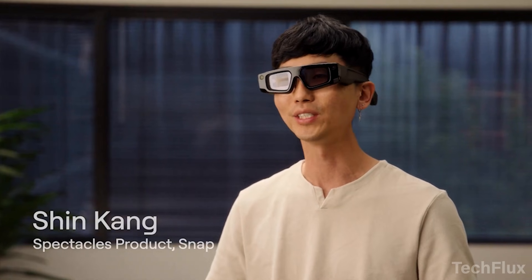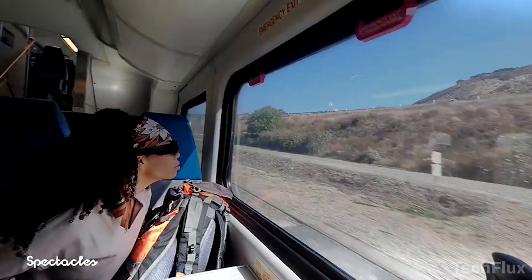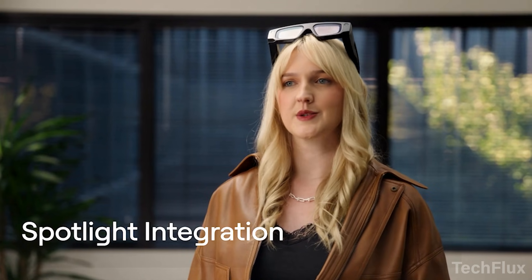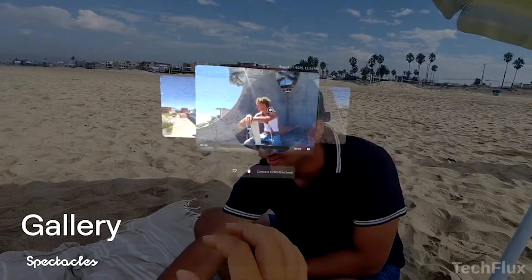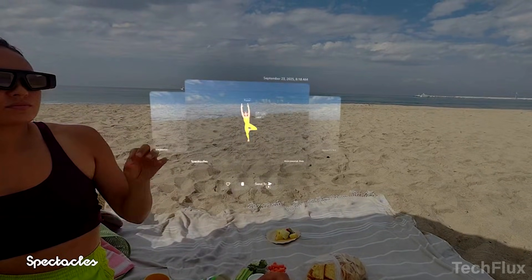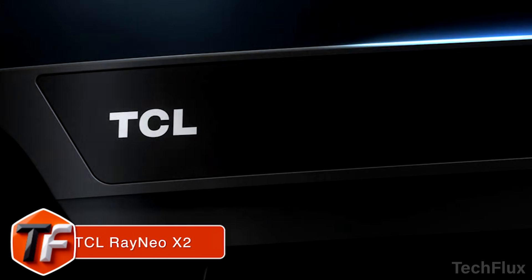The see-through stereo waveguide display delivers a 46-degree field of view with 37 pixels per degree, producing sharp, bright visuals that adapt automatically to lighting. Behind the scenes, a dual-system-on-a-chip architecture with vapor chamber cooling packs serious performance into an everyday wearable form. This isn't an accessory — it's a computer you wear, built to help you discover, create, and connect without pulling you out of the moment. Spectacles don't replace reality. They enhance it.